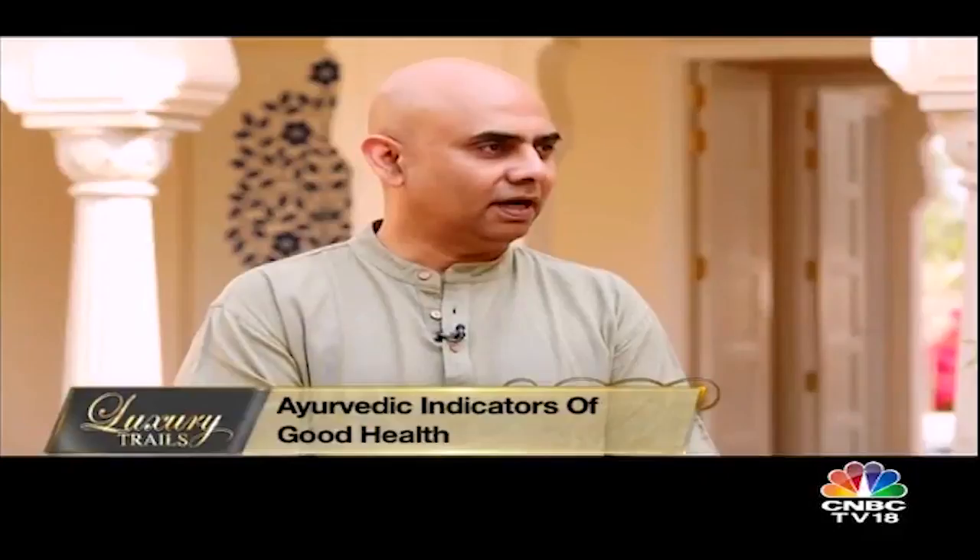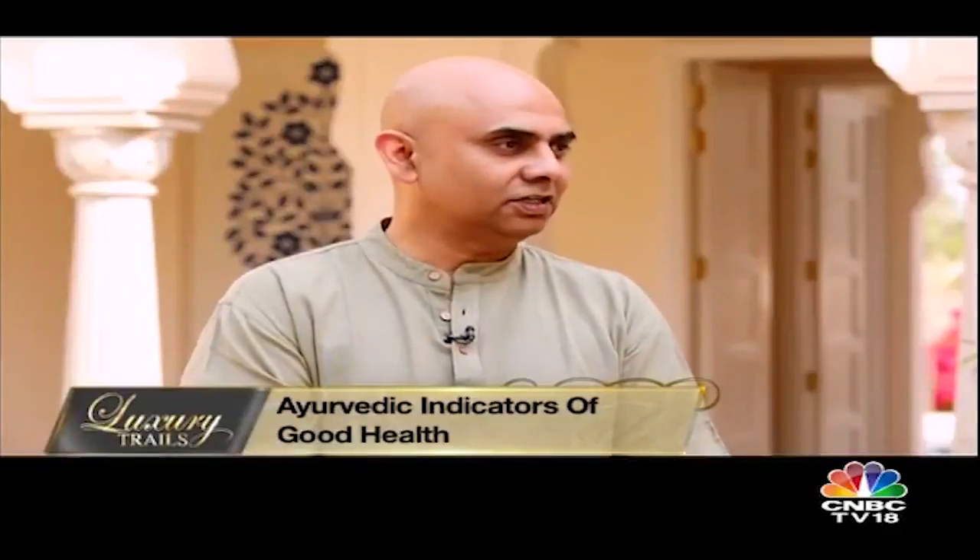According to Ayurveda and Dr. Ramkumar, what are the indicators of good health? He says Ayurveda talks about 15 simple indicators relating to our sleep, our appetite, the mind, and the elimination processes. On a day-to-day basis, these give us an understanding of whether we are healthy or not. And this is dynamic — one day elimination can be good, the next day not so good; sleep can be good or not so good.